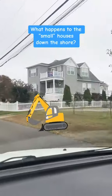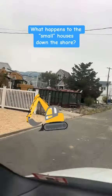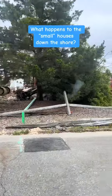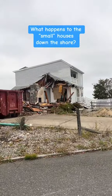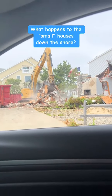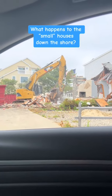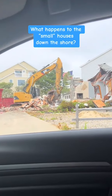What happens to the smaller houses at the Jersey Shore when they get bought up? Some of them get lifted, some of them just get renovated. You'll drive through a neighborhood similar to mine and you'll see a ranch, then a raised ranch, then a brand new three-story house. Every house is a little bit different, and there are a lot of new houses that were built on the Jersey Shore because many houses were damaged by Sandy.